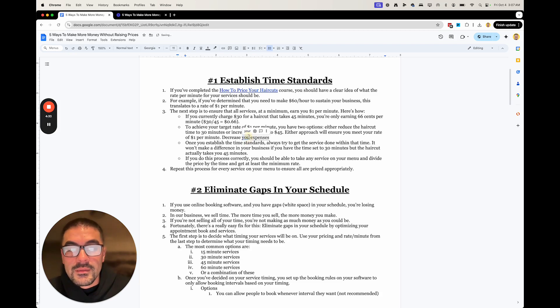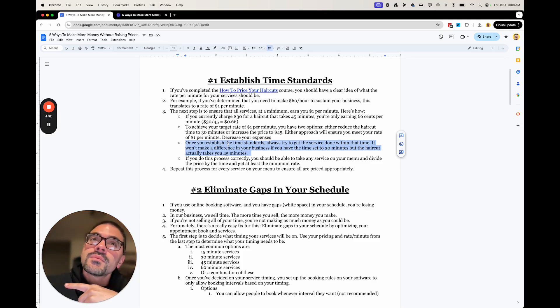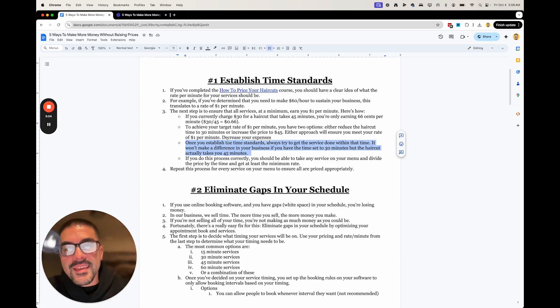Once you figure out this is what I need to charge, this is the haircut time standard — you need not only to be able to do it yourself, but you need your barbers to do it too. It makes no difference what you say you charge if you have 30 minutes for an appointment but barbers are taking 45 or an hour. The reality is you're still making 66 cents per minute, regardless of what your appointment time says. You have to make sure the time standards are being upheld.